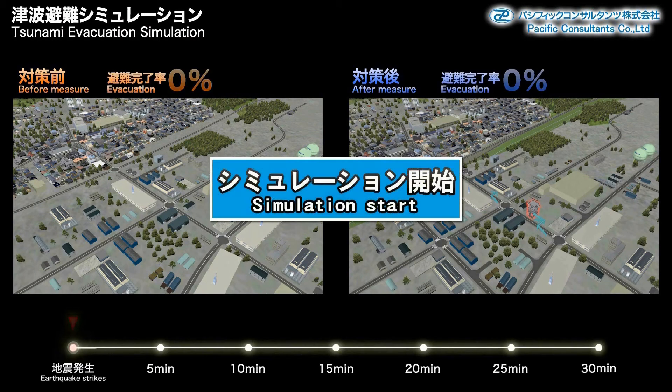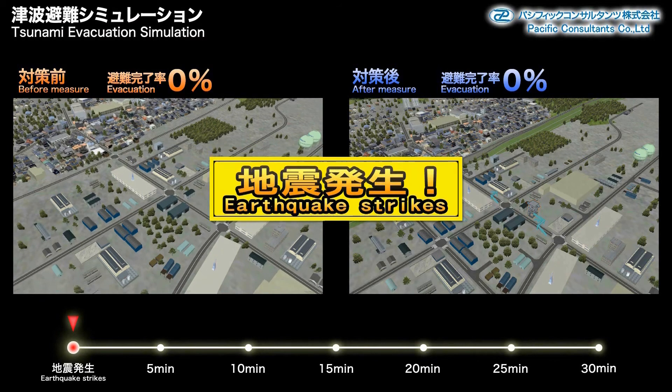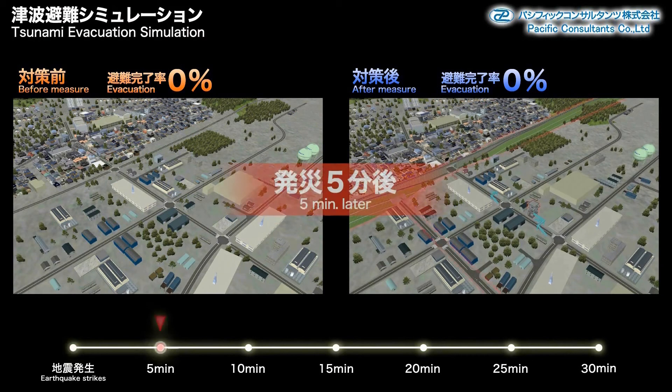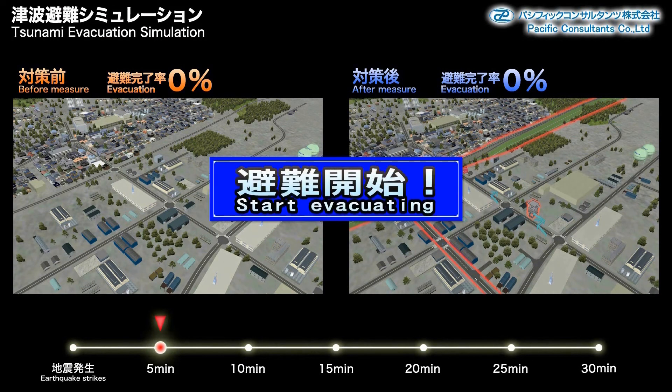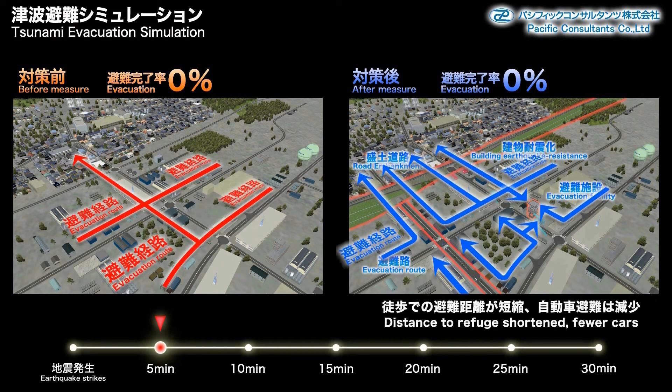Now we're going to simulate an evacuation in a time series from the moment the earthquake strikes up until the tsunami arrives. Evacuation procedures begin five minutes after the earthquake strikes. In the before scenario, there is only one road for evacuation. After, we have multiple evacuation routes available.